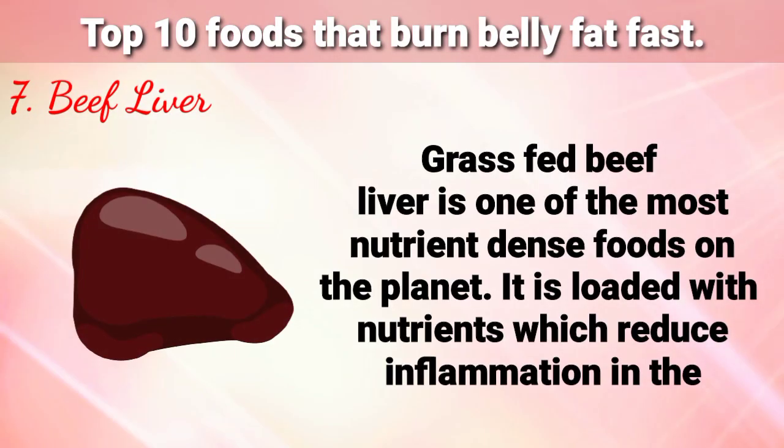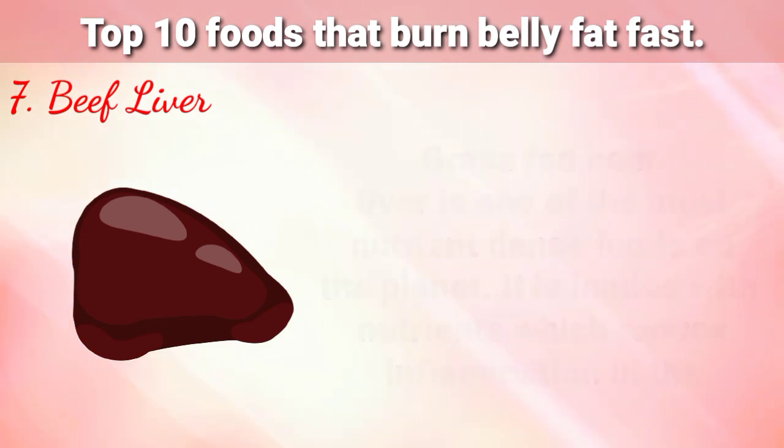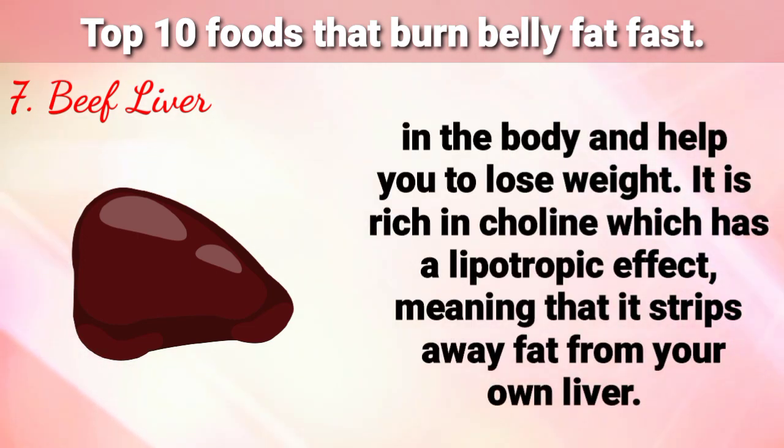Number 7 is Beef Liver. Grass-fed beef liver is one of the most nutrient-dense foods on the planet. It is loaded with nutrients which reduce inflammation in the body and help you to lose weight. It is rich in choline, which has a lipotropic effect, meaning that it strips away fat from your own liver.